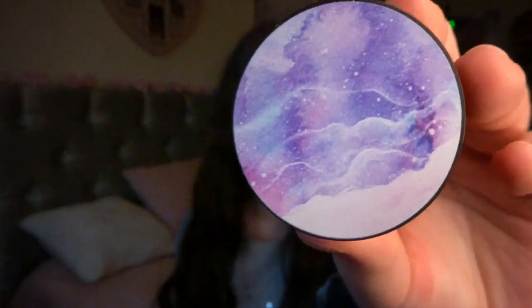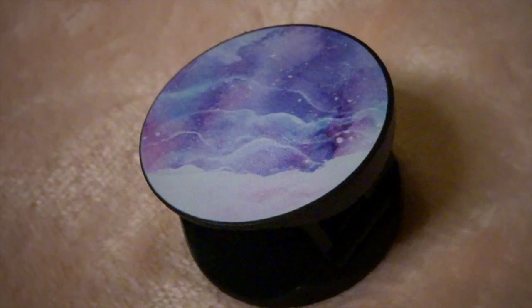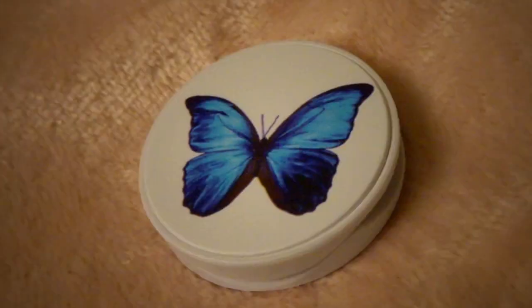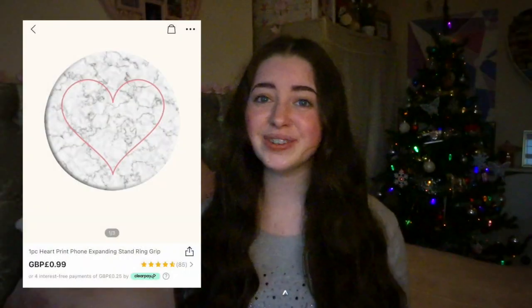While I was on Shein I also picked up some pop sockets because I'm just used to holding my phone like this now. I've picked up all these phone cases so I thought I'm going to need some. The first is this Galaxy one with a really pretty design — it costs £0.99. I had to get this blue butterfly pop socket as well, also £0.99. The final pop socket is this marble love heart one just as a spare in case any of my others break, also £0.99.